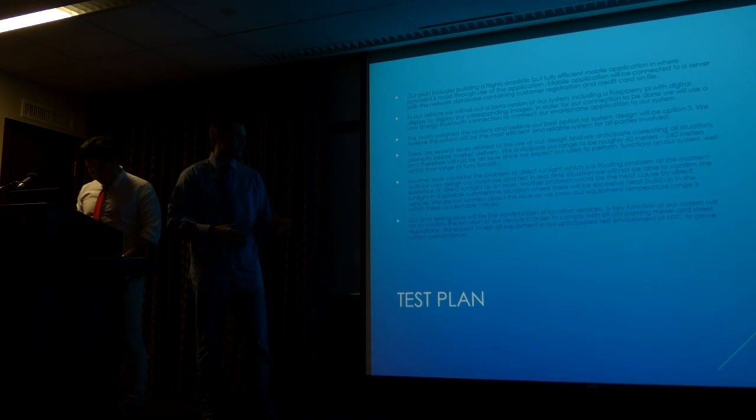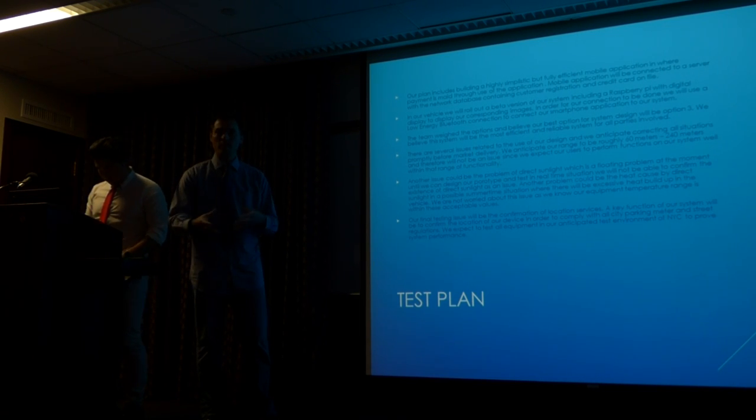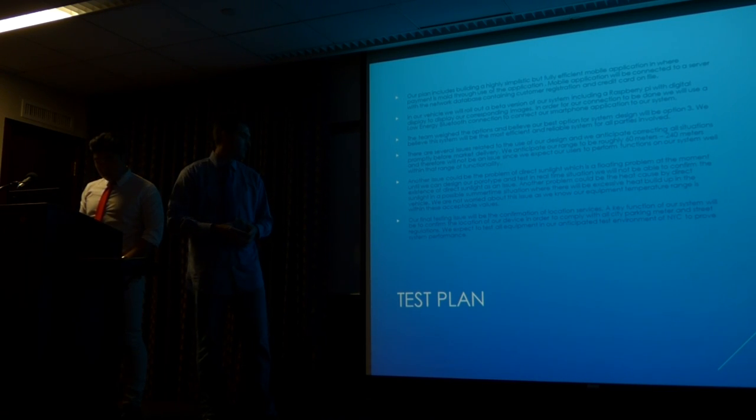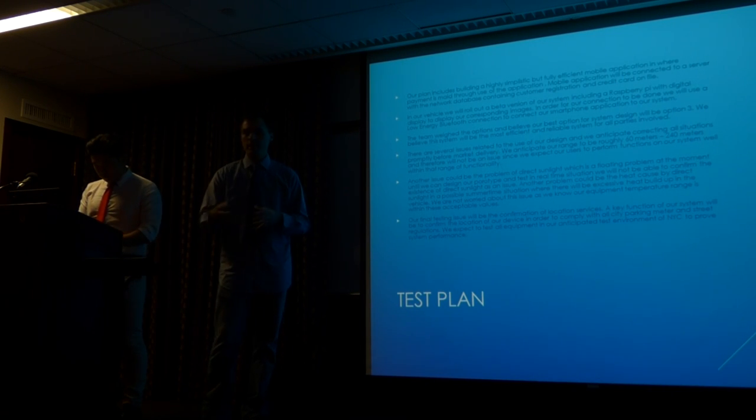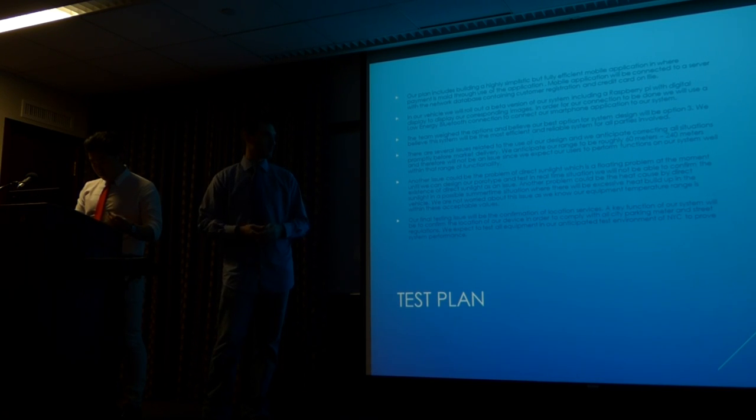As far as heat and weather issues, we believe our equipment will be well within operating range. One thing we do have to test once we build our mock is whether direct sunlight will be a problem — that will need to be done with real test equipment. At our prototype stage with equipment set up, we'll go through our anticipated test environment of New York City and physically test the equipment throughout the city to see if it's a working product.